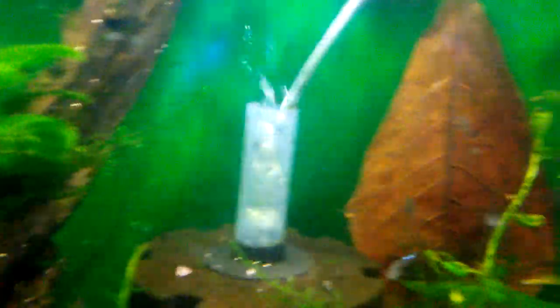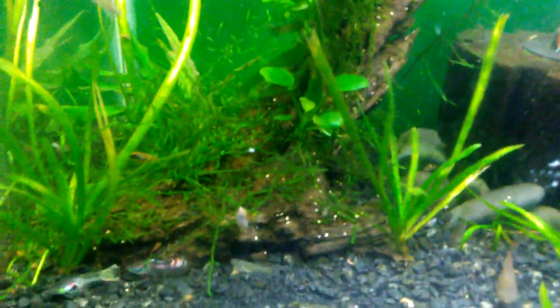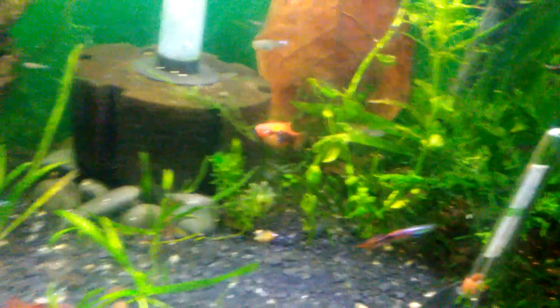There are also a couple of fry slash juveniles — between fry and juvenile — platys in here. They kind of look like they have harlequin rasbora patterns, kind of like that. Harlequin rasboras — however you say that. Of course, as I mentioned, I can't find one in particular right now.